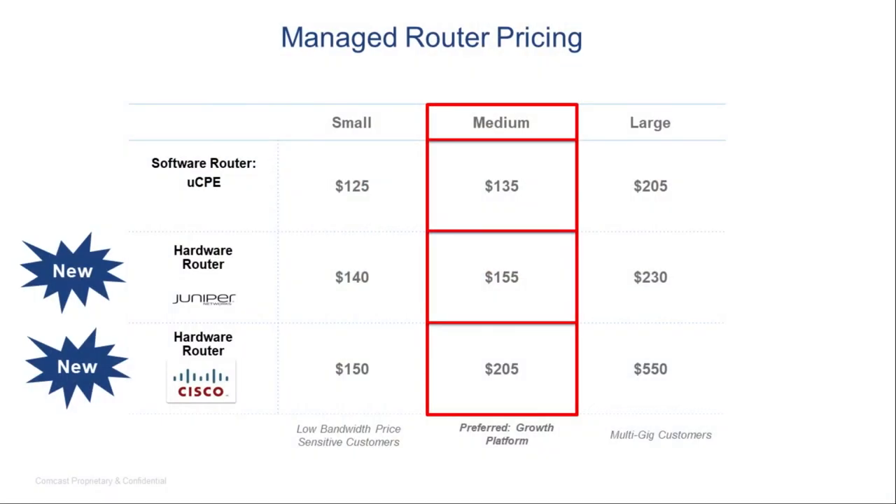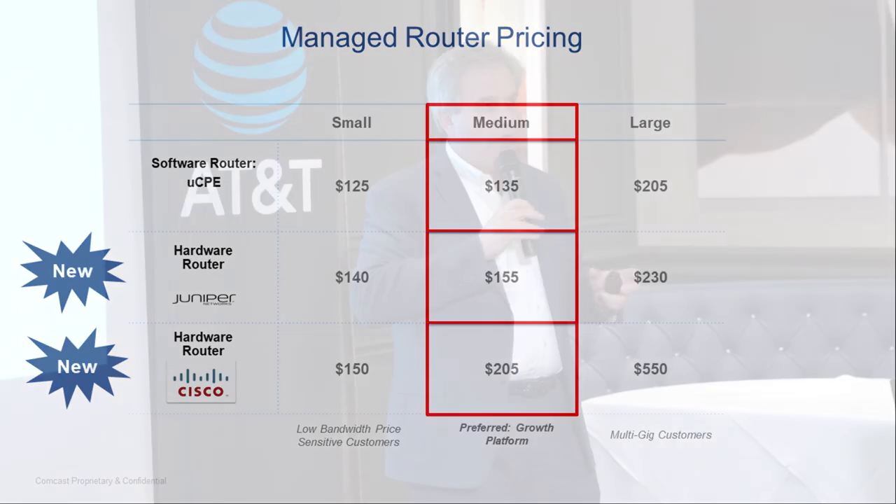For managed router pricing — this is rack rate — our UCPE product is the least expensive, Juniper is a bit more, and Cisco is noticeably more expensive. Looking at the vision going forward: Juniper has committed to virtualizing their SRX platform onto the ActiveCore platform. So at some point — maybe next year — we may have two flavors of managed router both running on the same UCPE generic hardware, one with a standard Comcast load and one with a Juniper load. We see everything being virtualized in the future.